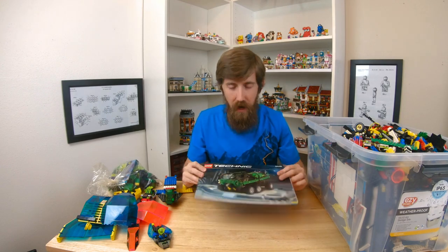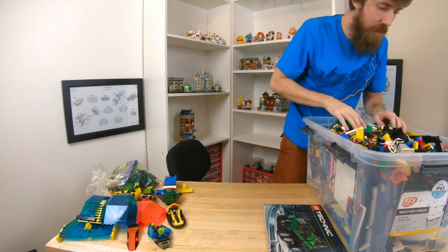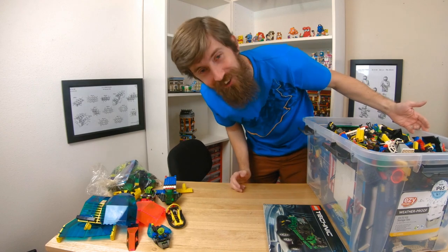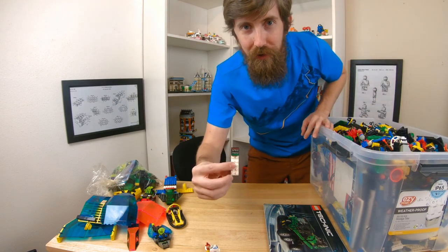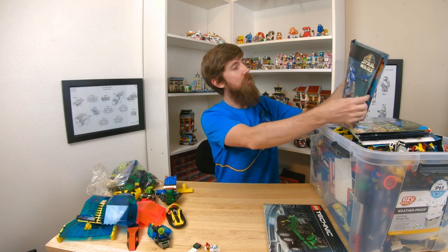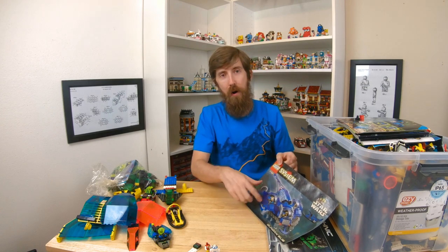Look at that Technic piece. I don't even remember this one - this one must have been my brother's. I don't even know what to do with this, there's just tons of Lego in here. Here's some instructions. Let's look at those first. Space Police. The Gungan Sub - that one was my brother's, that was a cool set. I think this escape pod comes off.